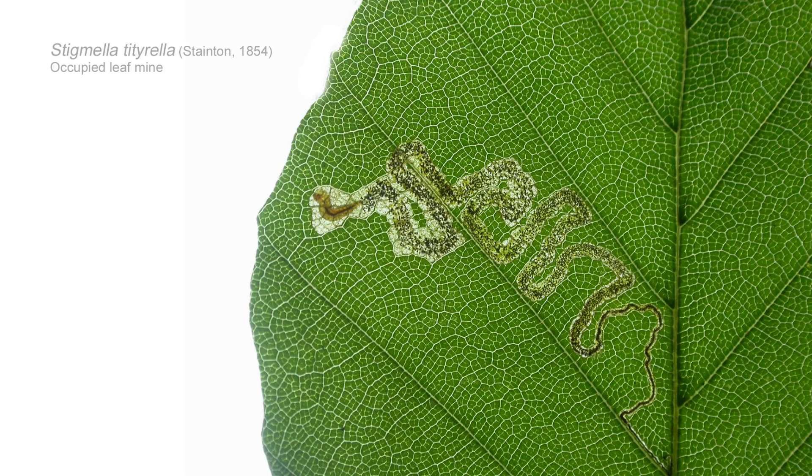I have something of a conundrum — a nice problem — and it revolves around leaf mines. Don't all switch off! Leaf mines and the moths that create them are especially interesting; they're very much under-recorded in most counties across the UK. There are few people bothering to record leaf mines, and they should, because micro moths — to many people — aren't really moths at all. But micro moths contain absolutely beautiful species, some so tiny you can barely see them with the naked eye.